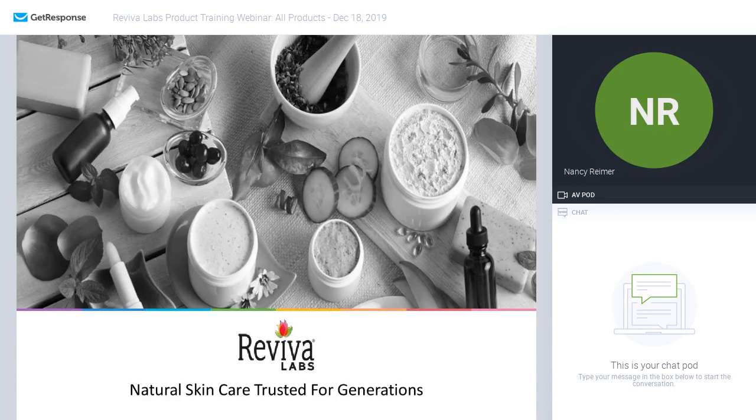I am the Director of Education and Training at Reviva Labs. Today we're going to focus on all the products as an end-of-year bonus to all our users out there. I'll take you through each of the collections — please feel free to use the chat box to ask any questions after each collection. I'll pause a minute just to see if there are any questions. Please know that this is the last webinar for the 2019 year.